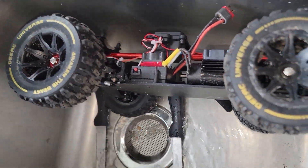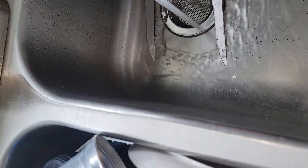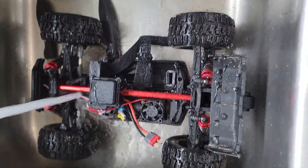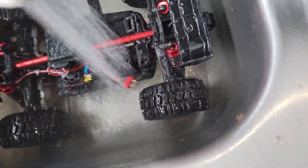All right, this is something I definitely — what I've not thought about doing is my other RC car, but I've done it, it's like the third time now, and so it sure is nice to be able to just rinse this bad boy off and not have to worry about it.